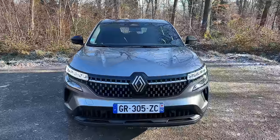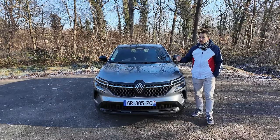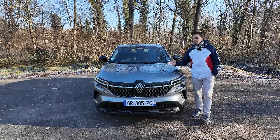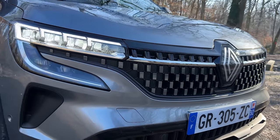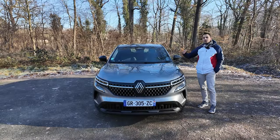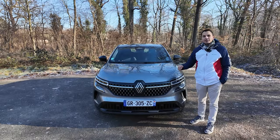On a des caméras là-haut. On n'a pas la conduite autonome de niveau 2 sur cette version de base, juste un régulateur classique. Sur les versions plus hautes, on pourra avoir le régulateur adaptatif et la conduite de niveau 2 avec le centrage de voie. On a quand même des capteurs intégrés dans le logo Renault pour la distance avec le véhicule qui précède.